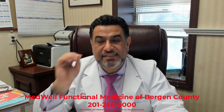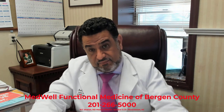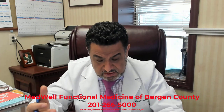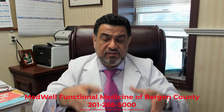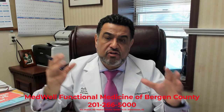So if you want to end your misery of living in pain, living with irresistible weight loss resistance, unable to lose weight — and that's affecting your mood and your lifestyle — give us a call at 201-266-5000. You'll come in, get evaluated, proper diagnostics will be ordered, we'll send it out, and when the results come back, we'll review them with you.